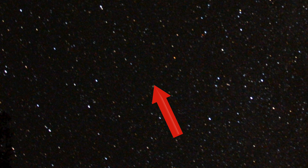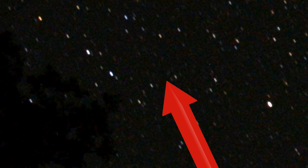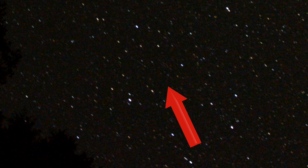They kind of vary in color. That one seems a little more red, but a camera zoomed in this much is messing with the pixels. And that one was the brightest of the bunch, almost like a white light.